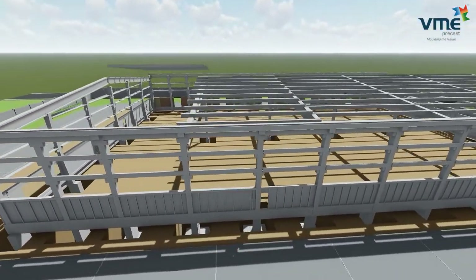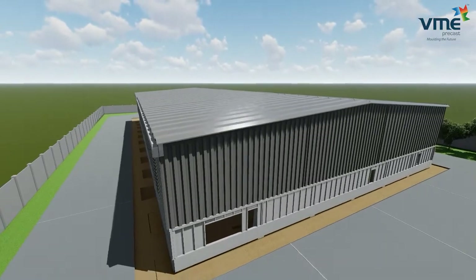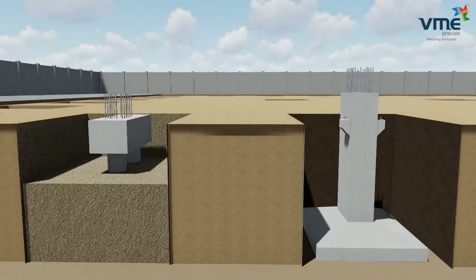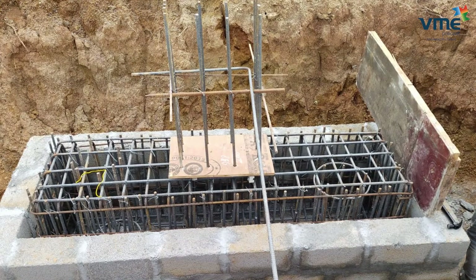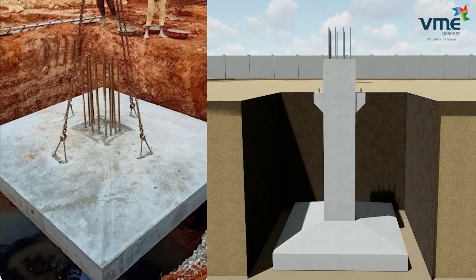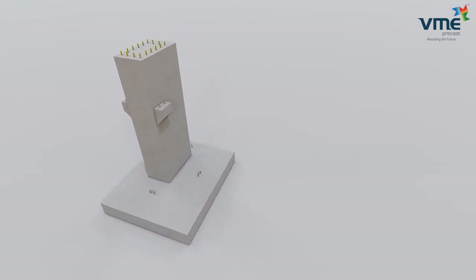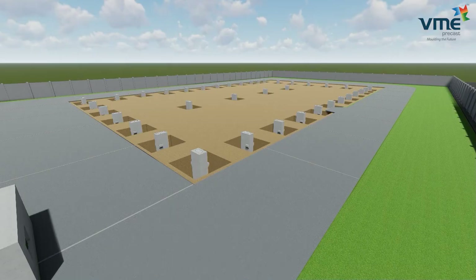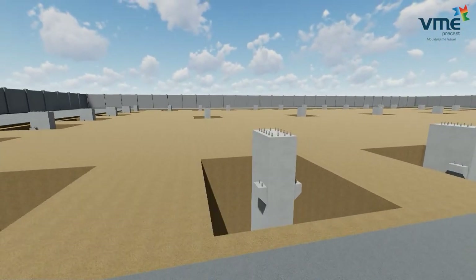Foundation system: based on the nature of the soil, the type of foundation is decided. It will be either pile and pile cap or open foundation. Pile, pile cap, and rafts are done using conventional methods. In special situations, the raft slab can also be made precast. In the open foundation method, the pedestal is precast with the foundation bolts or dowel bars. The top level of the pedestal is decided based on the finished floor level of the building.